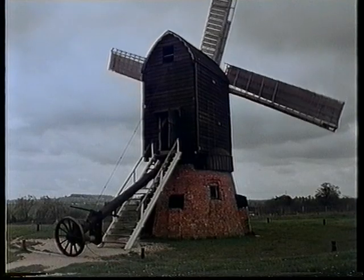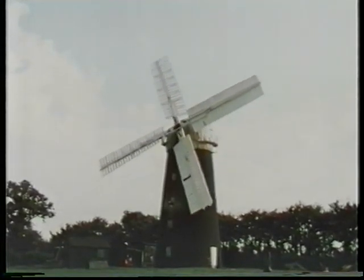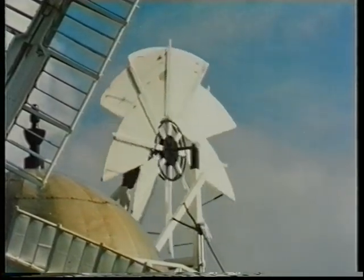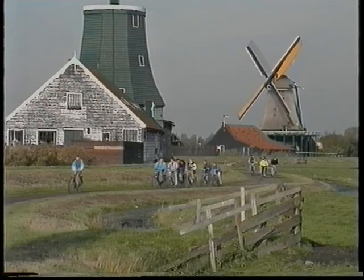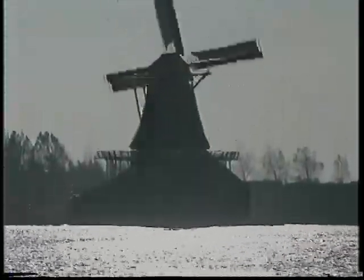Windmills originated in Asia and were hard at work in Persia around the 7th century. By the 12th century, they had appeared in Northern Europe. Windmills continued to develop in the centuries that followed, becoming more sophisticated with, for example, some ingenious systems for automatically turning the sails into the wind. Holland, a flat and windy country, is home to the traditional image of the windmill. Indeed, the windmill is almost a national trademark.